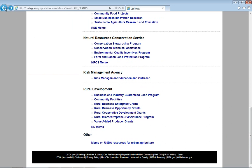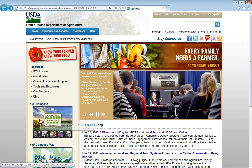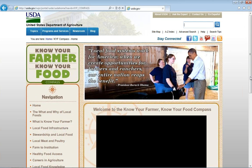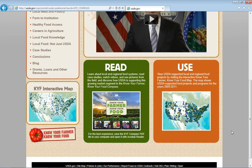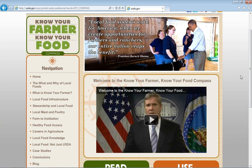Let me get back to the homepage and show you how we get into the Compass. Right here you've got the link to the Compass website. You'll see we have a wonderful welcome video with the Secretary and the Deputy. As well as down below that, you can download the entire document, and you can also navigate to our interactive map. Here on the left you've got the navigation bar which shows all of the different themes and sections that we have in the Compass.